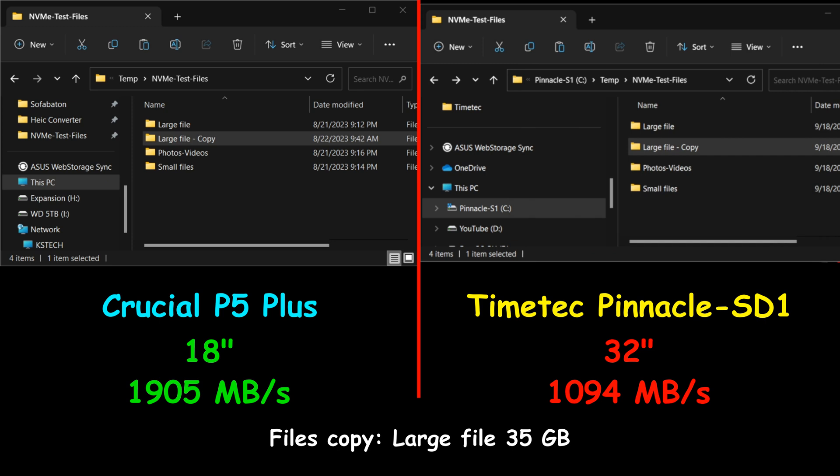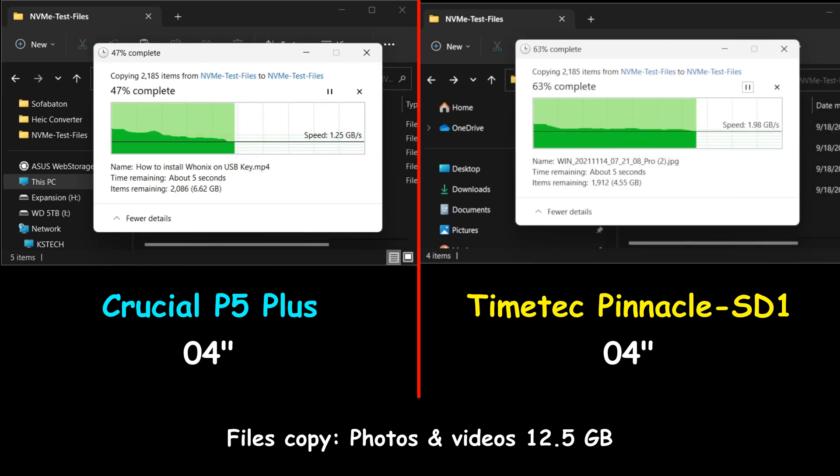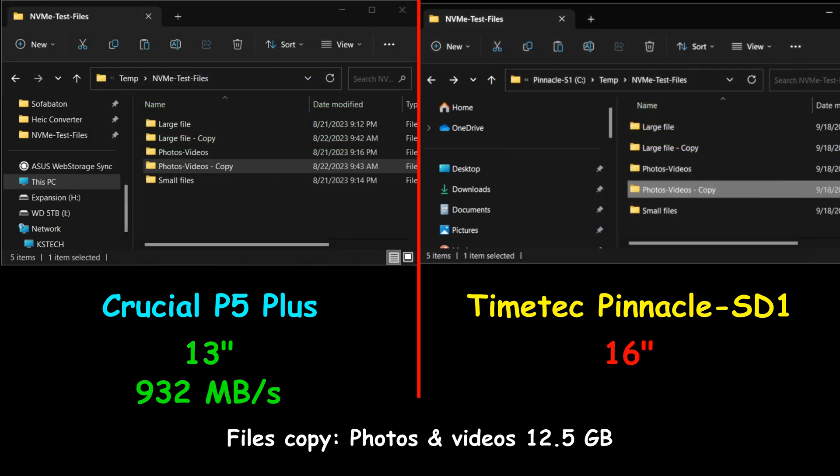The Crucial was almost 2 times faster than the Pinnacle SD1. Now I'm copying 12.5 gigabytes of photos and videos, which is more of a real-world usage scenario. The Crucial P5 Plus with DRAM cache was 3 seconds faster than the TimeTech Pinnacle SD1 without DRAM cache — averaging 932 megabytes per second, whereas the Pinnacle SD1 averaged 781 megabytes per second. When I run CrystalDiskMark at the end of the video, you'll see why the Crucial outperforms the TimeTech in every file copy test.